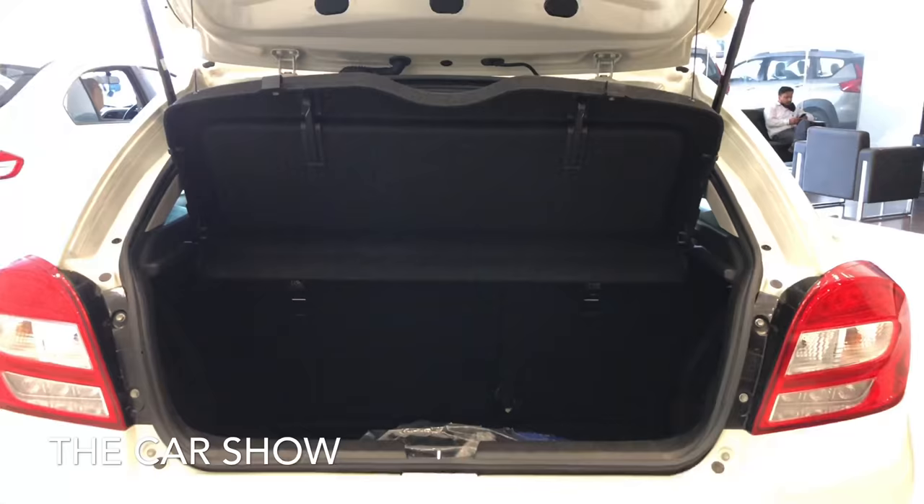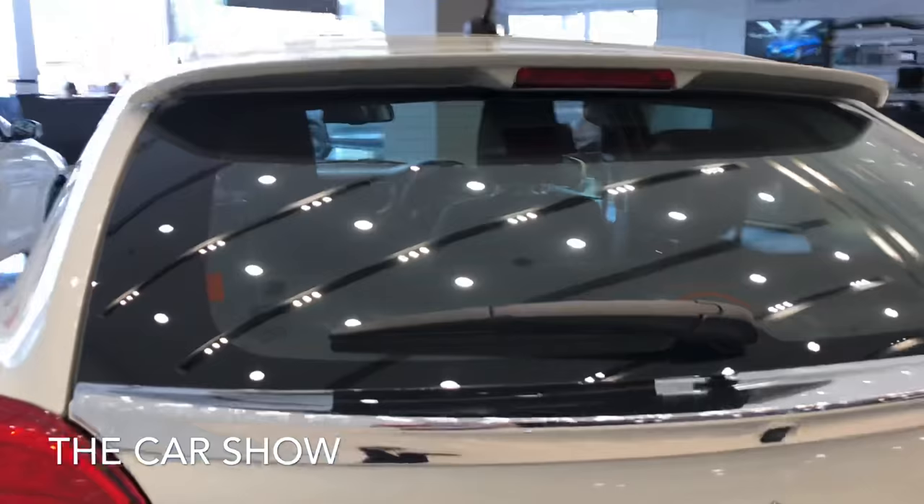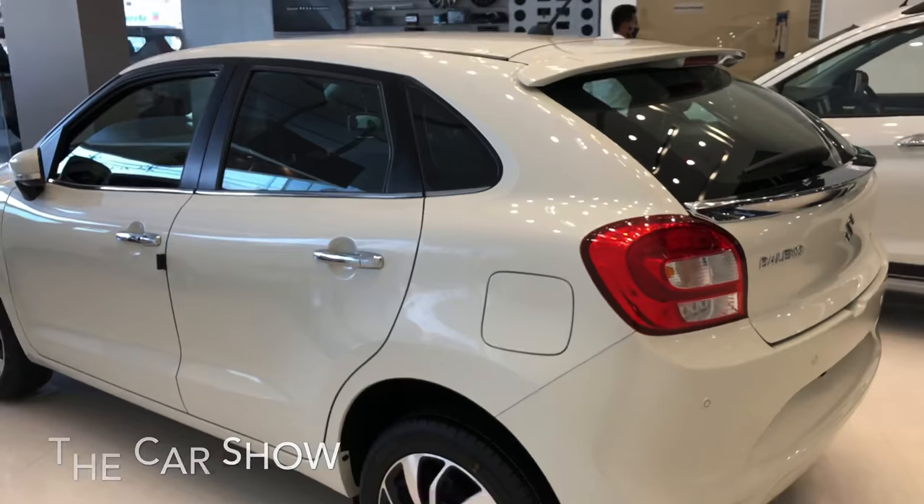तो यह था मरूती Suzuki Baleno के top-of-the-line Alpha variant का detailed walk around। I hope you all enjoyed the video। Please subscribe to the car show and press the bell icon for all the latest updates। Baleno के बाकी variants का link description में मिलेगा। Also follow us on Facebook and Instagram। Thank you and have a nice day।